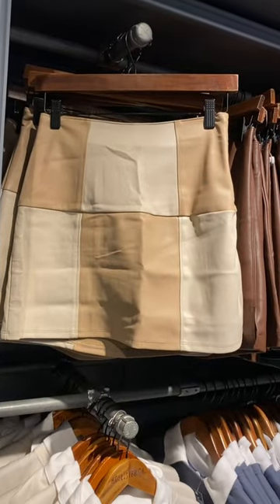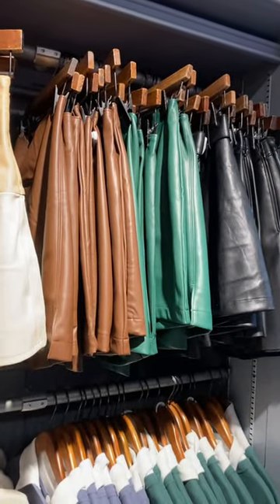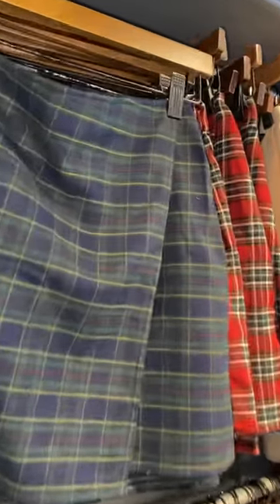Okay, they also have these leather — fake leather skirts with like color block. You can also get them in green, black, or brown too. And then they have this really cute top here too. Okay, they also have some plaid print skirts here.